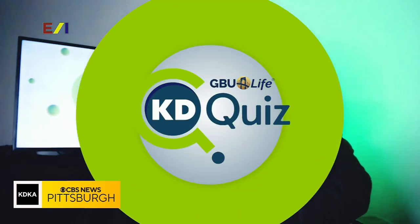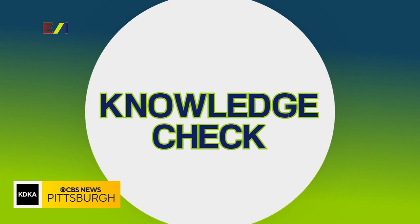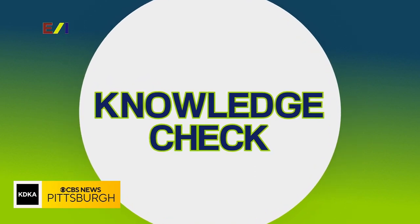Welcome back to Katie Quiz, brought to you by GPU Life. It is now time for a round we call the Knowledge Check. In this round, each team receives five general questions — there's no rhyme or reason to these questions.